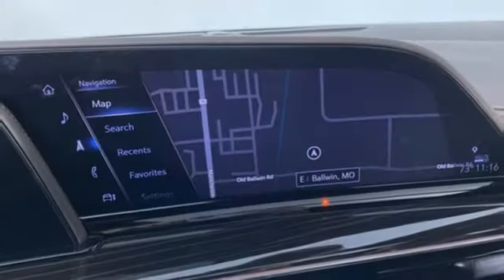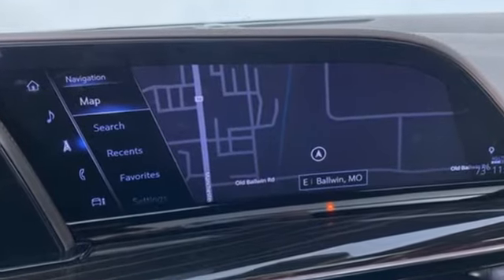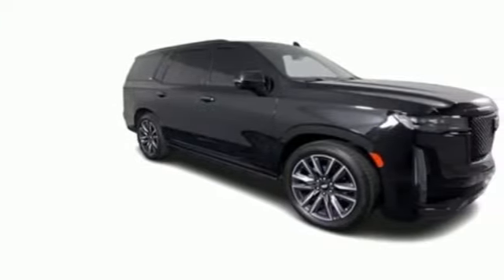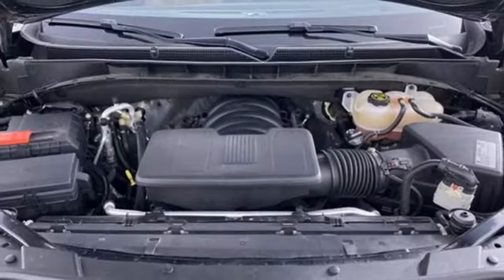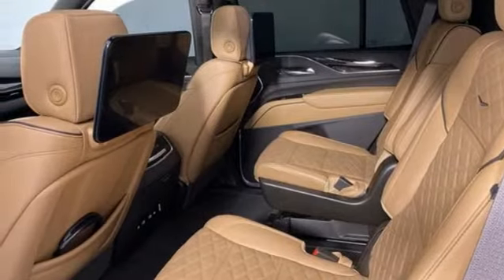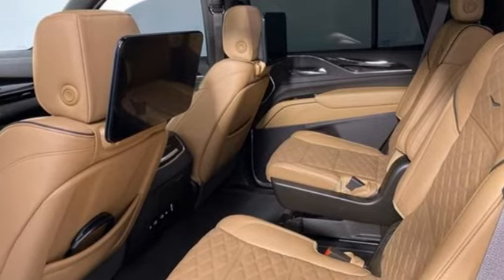Automatic transmission, four-wheel drive, integrated navigation system with voice activation, Wi-Fi hotspot, heated and ventilated leather bucket seats, automatic parking sensors, streaming audio, memory exterior door mirror settings, dual zone climate control.